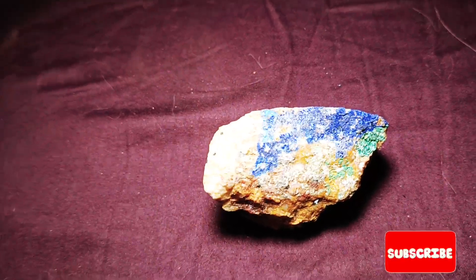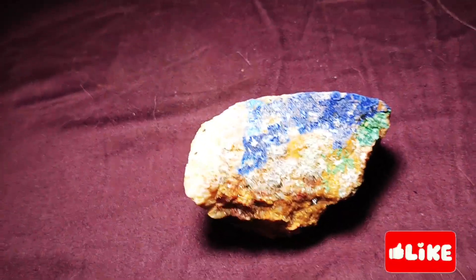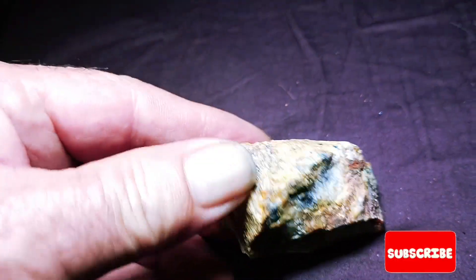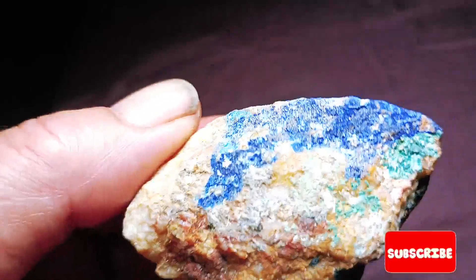I wanted to share this azurite with malachite rock with y'all. This is what it looks like. The azurite is more this color right here, and the azurite is that bluish color in there. And they got a little bit of that green in there.